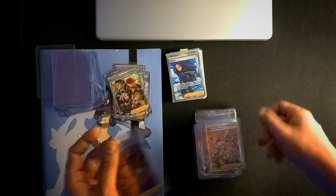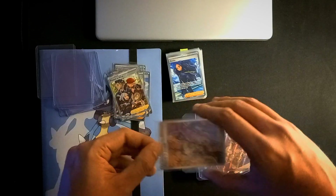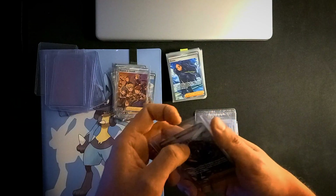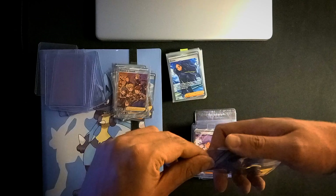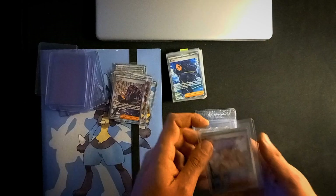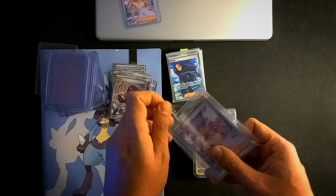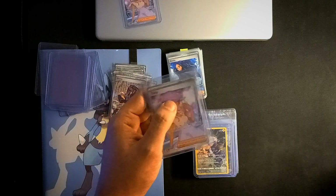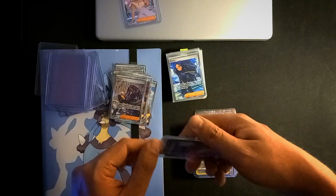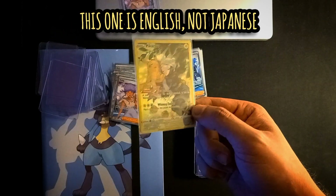I bought a couple of Japanese character rares — for example, the Pikachu Lost Origin trainer gallery from the set I think was Vmax Climax. I bought one of those for five euros, and a few weeks later the price went up from all those character rares to about 30 euros. I should have sold it, but I didn't. The price went down 50 percent not too long after.